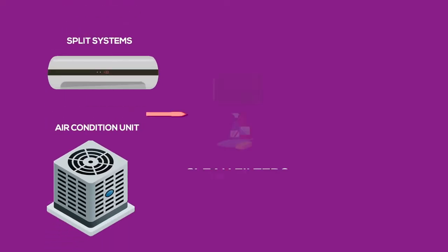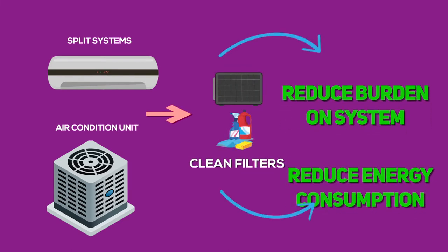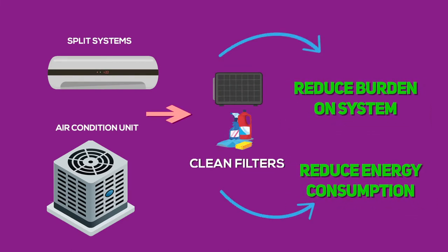Items to think about: with central air and split systems, cleaning the filters at least once a month will reduce the burden on the system and energy consumption.